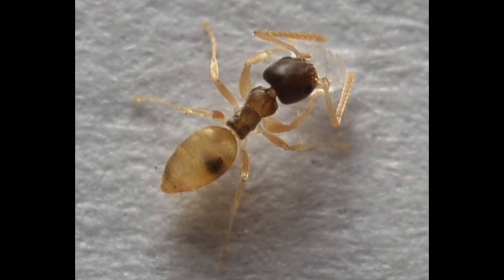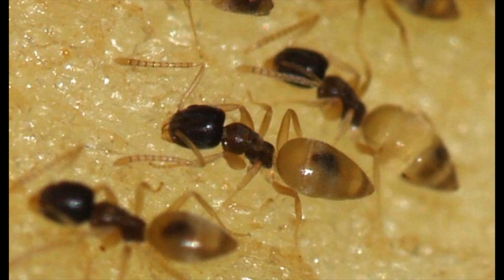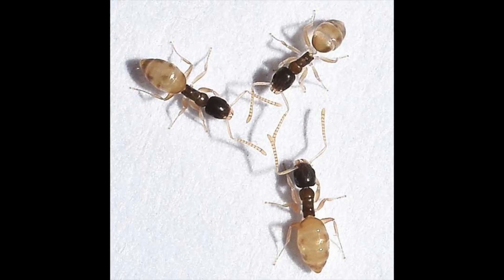The only ants with broader known distributions than T. melanocephalum are the longhorn crazy ant, Peritrecha longicornis, and the pharaoh ant, Monomorium pharonis. It is expected that T. melanocephalum will eventually spread to the disturbed lowlands of virtually every tropical country. This species also appears to be an increasingly common indoor pest in temperate areas, and someday may be found in every major city of the world.